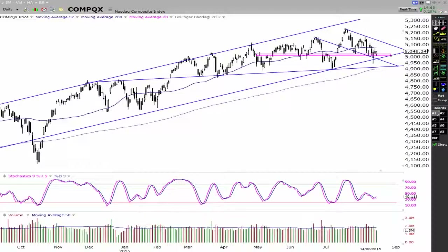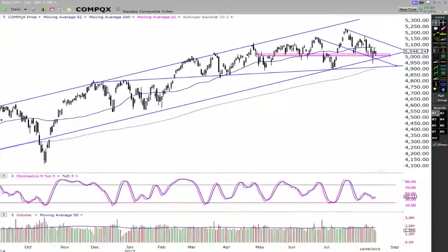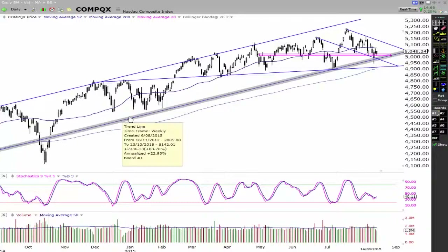Hey traders, John Howell here, officialjohnhowell.com. In this video, we're going to have a look at the NASDAQ index. So let's get into it.